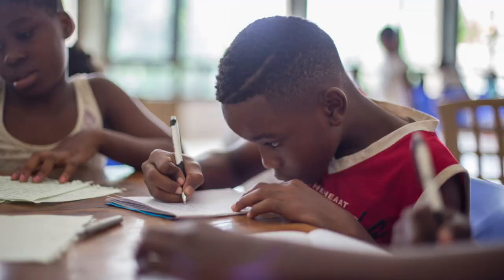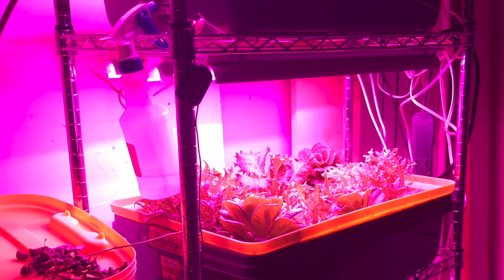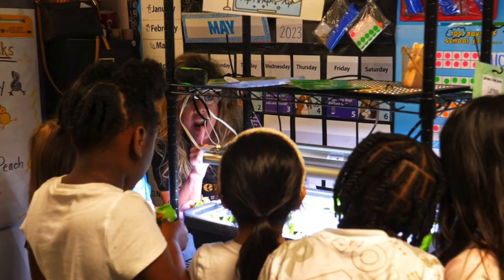I strongly believe that everyone should have a hydroponic system. I truly believe they're needed in every learning environment — that might be a home school, a classroom, your kitchen, your office, or your garage. The learners around you can learn so much about science and math concepts that they apply to make their hydroponic system better and to grow their own food. Let's begin with some of the science concepts in hydroponics.